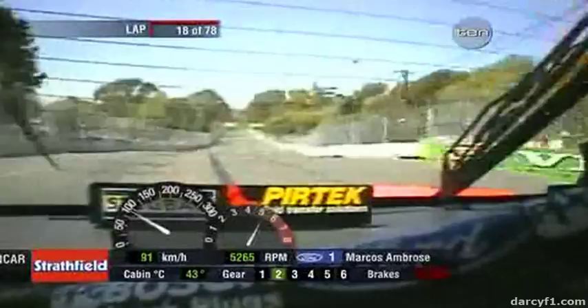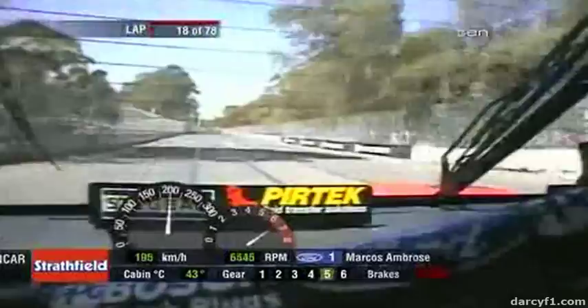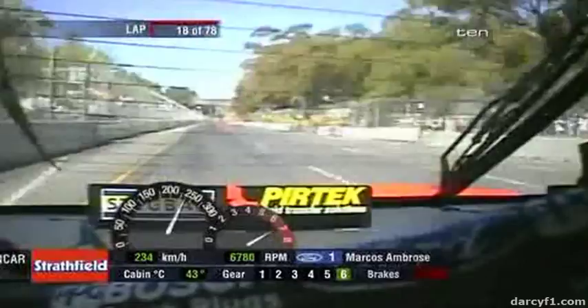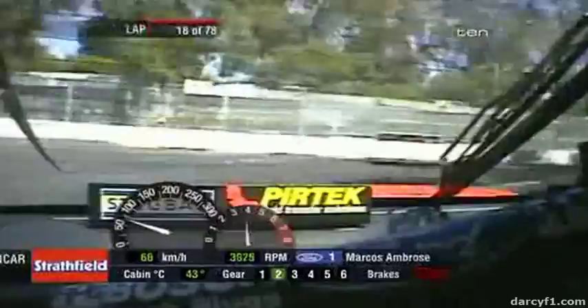Let's have a listen to a lap around this street circuit with Marcus. He doesn't waste any time doing heaps of gear changes — he just goes straight from 6th to 2nd at the last moment. Very efficient braking. Good pedal pressure throughout.